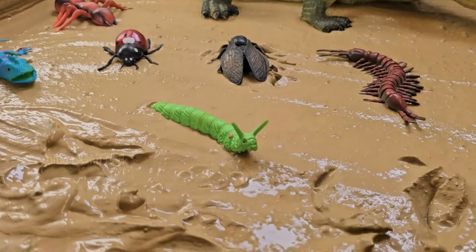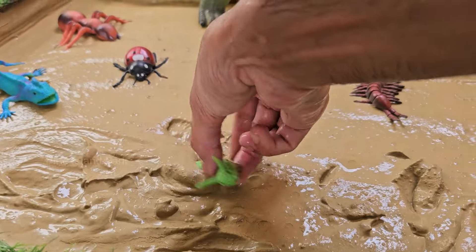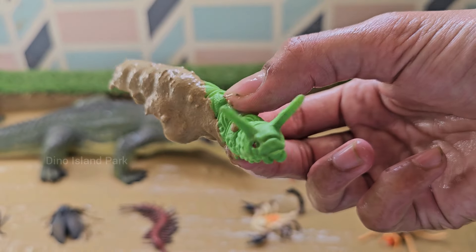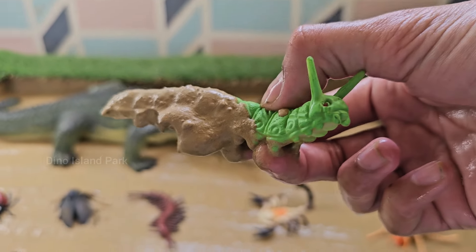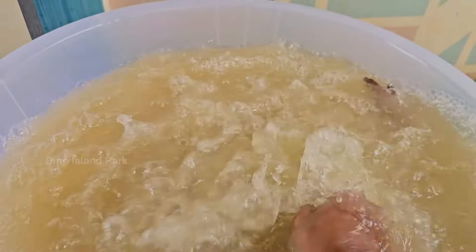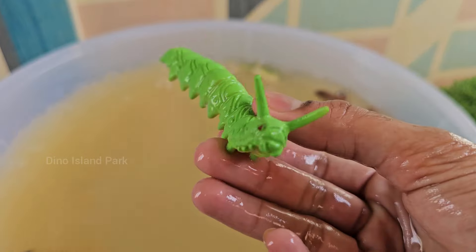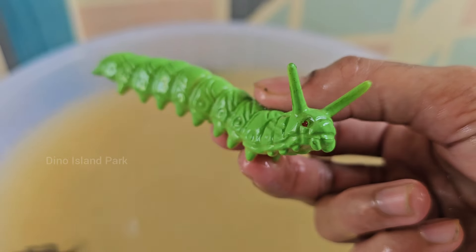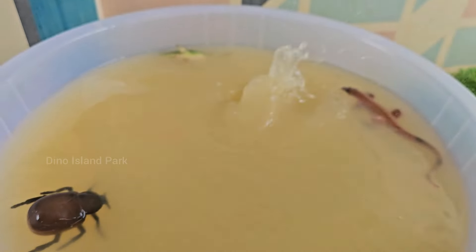Meet the Extraordinary Caterpillar. Caterpillars have a segmented body with three pairs of true legs on the thoracic segments, and several pairs of prolegs on the abdominal segments. The prolegs help them move and creep onto surfaces. Caterpillars are voracious eaters.